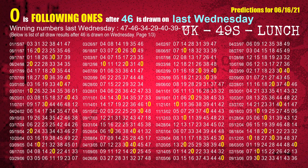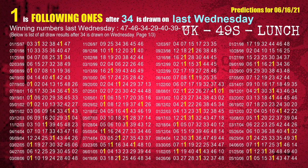The second winning number last Wednesday is 46. The most frequently following units digit is 0 when 46 is the winning number on last Wednesday. The third winning number last Wednesday is 34. The most frequently following units digit is 1 when 34 is the winning number on last Wednesday.